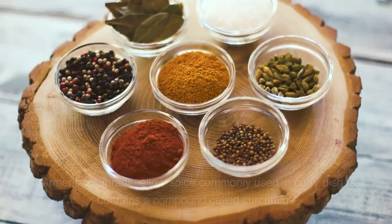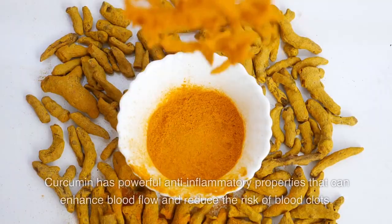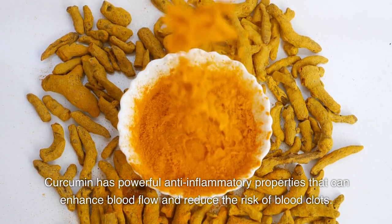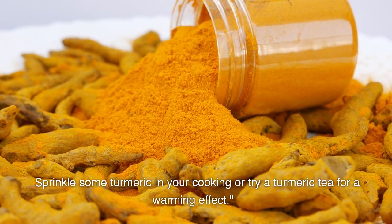4. Turmeric. Turmeric, a vibrant yellow spice commonly used in curry dishes, contains a compound called curcumin. Curcumin has powerful anti-inflammatory properties that can enhance blood flow and reduce the risk of blood clots. Sprinkle some turmeric in your cooking or try a turmeric tea for a warming effect.